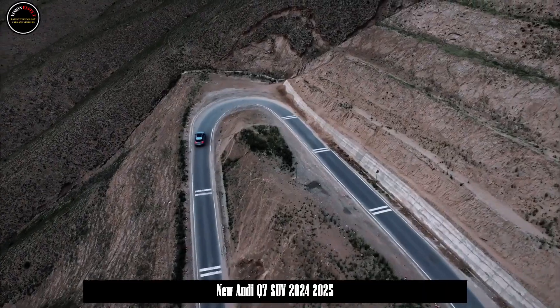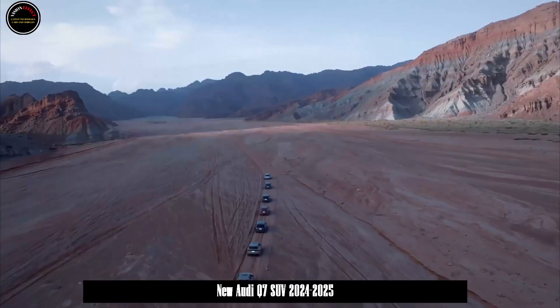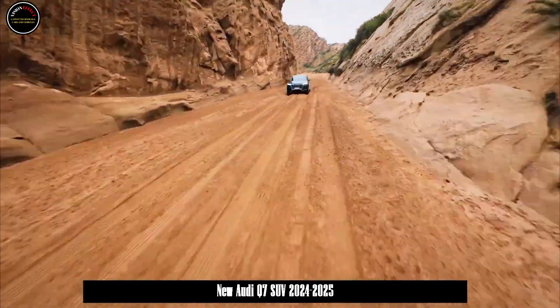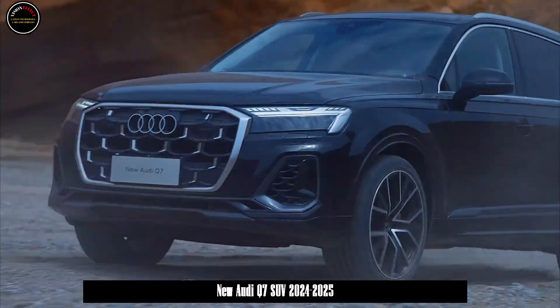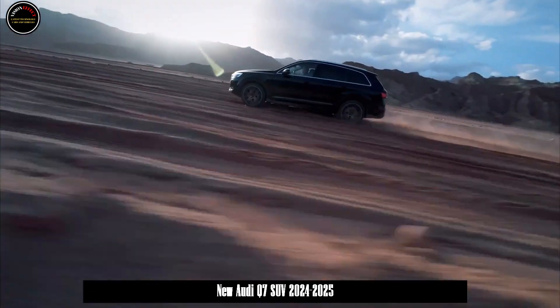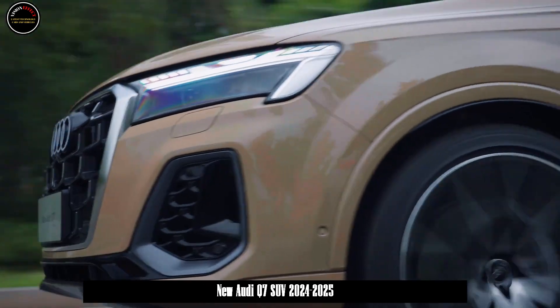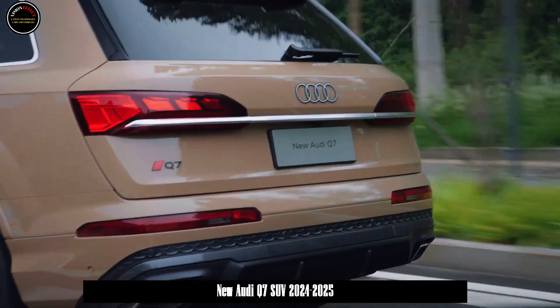In terms of body size, the length, width, and height of the new Audi Q7 are 5067, 1970, and 1731mm respectively, and the wheelbase length is 2,999mm.